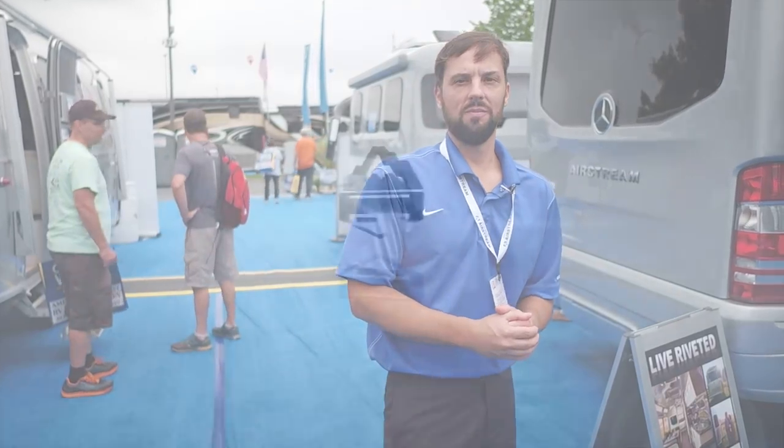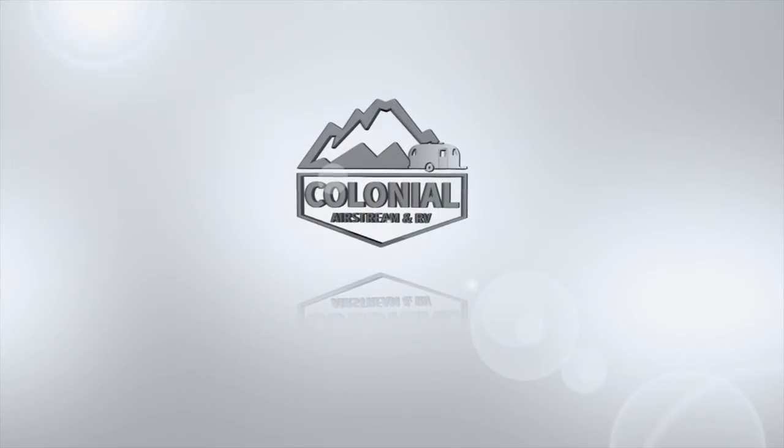This is Patrick with Colonial Airstream, visiting the Hershey RV show to check out what's new from Airstream. You can visit us on the web at colonialairstream.com, call us at 800-265-9019, or follow me on Facebook — I'm Colonial Patrick. We'll see you soon.